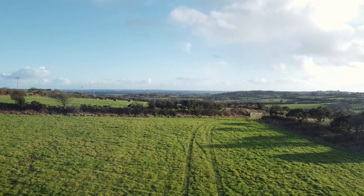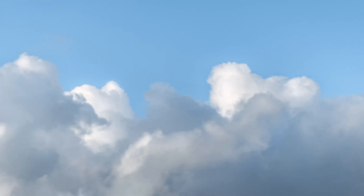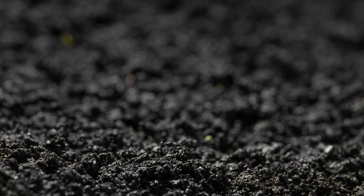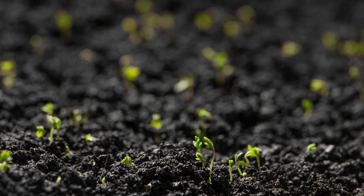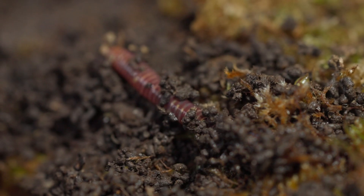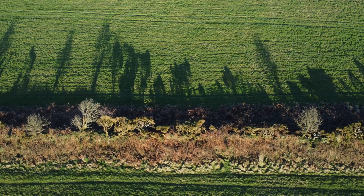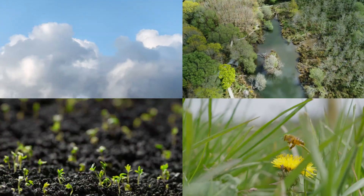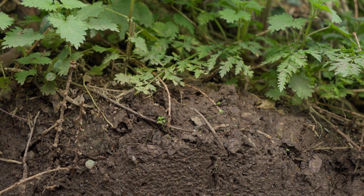Imagine you've got this resource. It holds three times more carbon than the atmosphere. It prevents flooding and makes everything grow. It produces the majority of our food and sustains all the organisms we need to survive. Now imagine that this resource is being destroyed, taking away all these benefits. Stop imagining. This is real. This is a story of our soil.